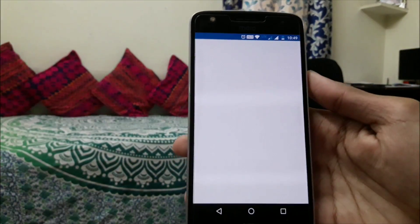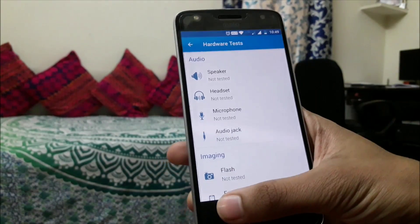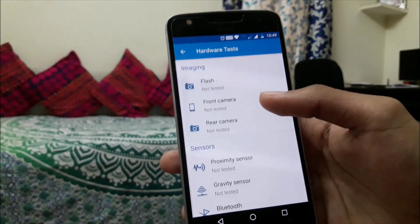This is a new application from Motorola named Device Help, which lets you see the status of your smartphone and check out and test hardware information.